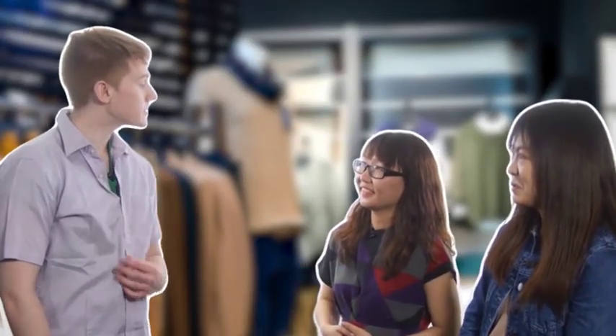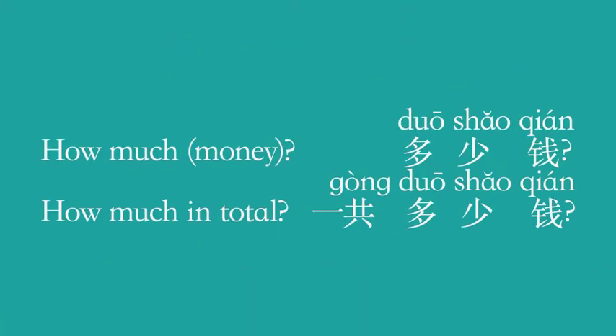I like it! How do I ask the price? To ask 'how much,' you can simply say 多少钱. To ask the total price of several items, say 一共多少钱, which means 'how much in total.' 这件衬衫多少钱?